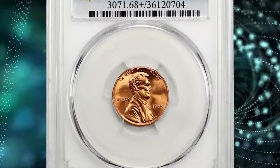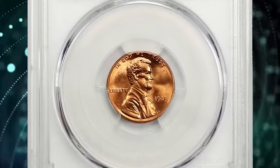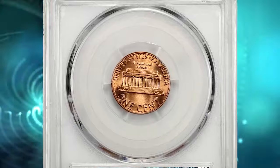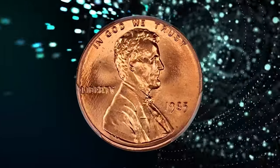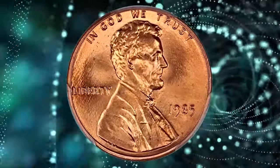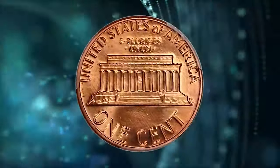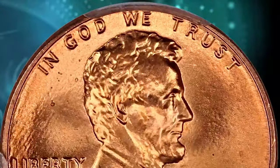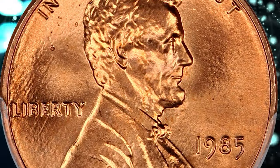1985 Lincoln cent. Graded in Mint State 68 plus red by PCGS. According to the grading service, the 1985 P Lincoln cent is very easy to find in circulation. Only in MS66 condition or higher is it scarce. In MS67 condition it's a little more difficult to find, but with enough roll searching an example can easily be found.